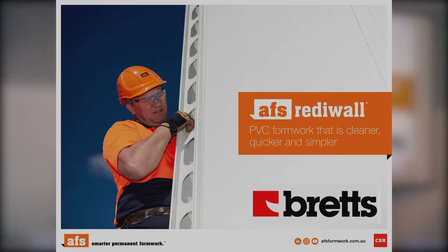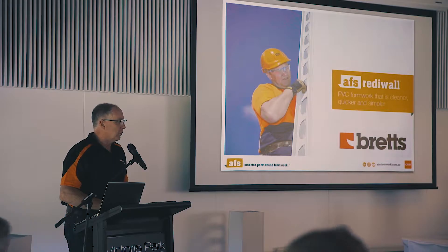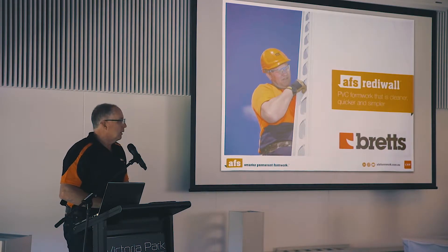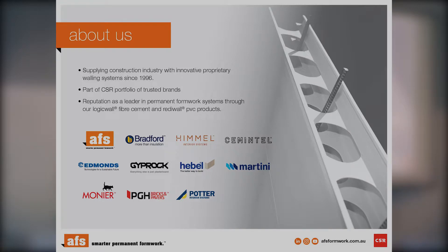My name is Perry Cooke, I'm with AFS as Ross mentioned. I'm here to talk to you today about our systems. We have two permanent formwork systems or stay-in-place formwork systems: LogicWall and ReadyWall. AFS is part of the CSR network or group of companies. We've been operating since 1996, all backed by the parent company of CSR.